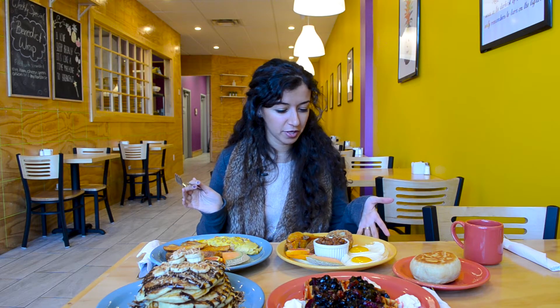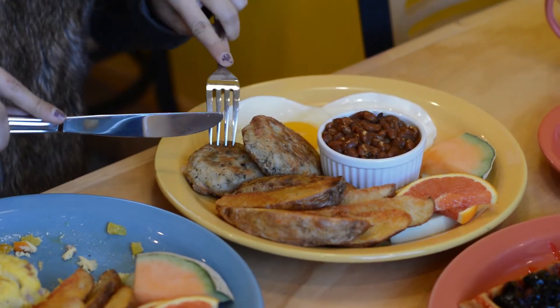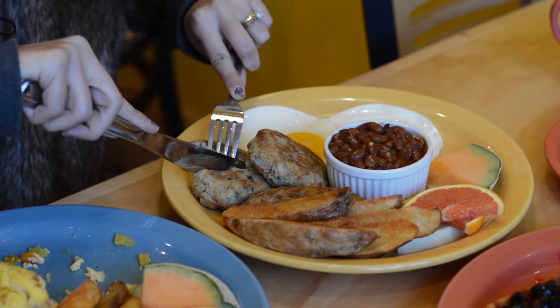Over here we have Morning on the Rock, which is a traditional Newfoundland breakfast. Incredible amount of flavors in there. We had the fish cakes — rich, flavorsome. We had the eggs that were just cooked to perfection. I loved the baked beans and the talons. Overall, an incredible dish.